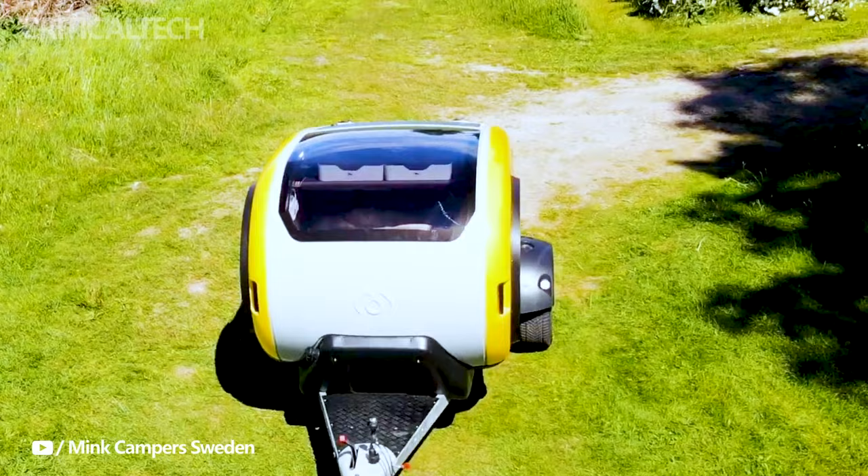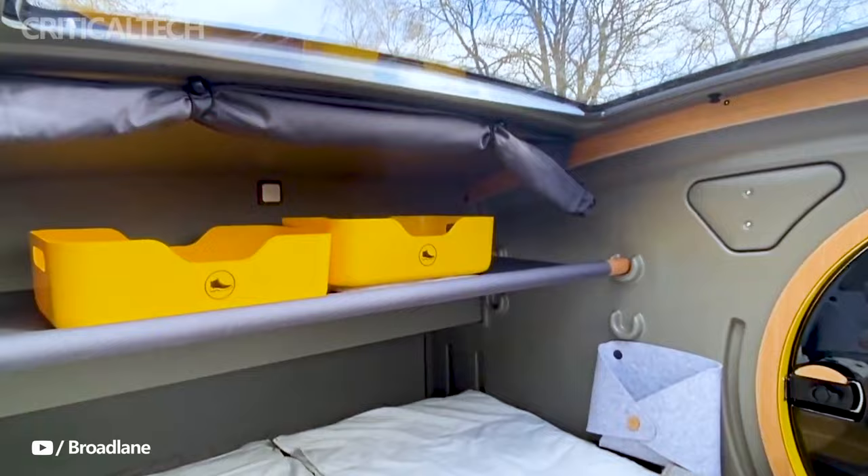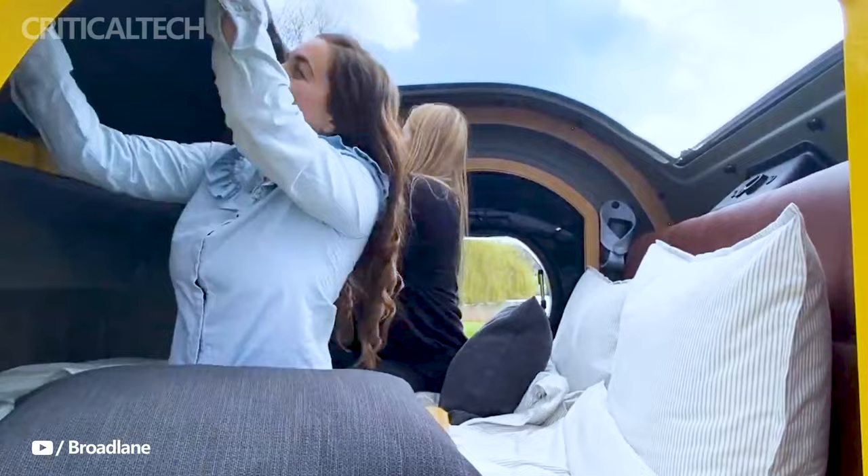Crafted from durable ABS plastic, the camper boasts 1.2-inch thick walls, making it both robust and well-insulated. Approximately 25% of the materials used in its construction are recyclable, underlining the company's commitment to sustainability and off-grid living.